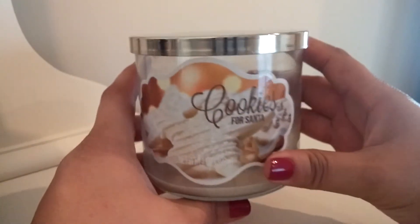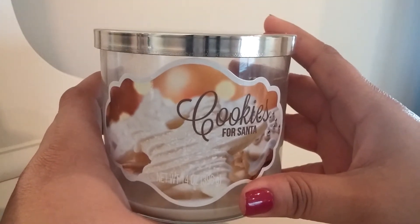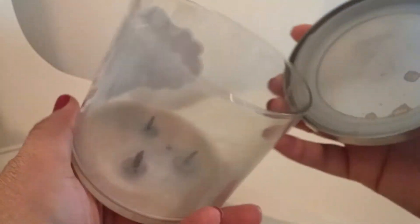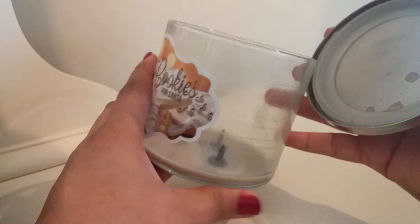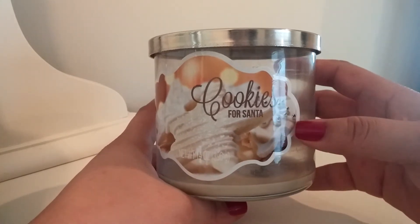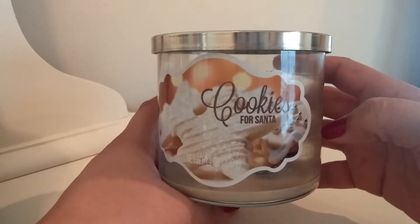This first one here is a candle from Walmart. I bought this back during the holiday season — this is Cookies for Santa. The scent description on here is buttery shortbread sugar. This candle burned completely down to the bottom. Did get a little bit of residue, a little bit of soot which kind of makes it look pretty gross. But this was a nice candle, just kind of a generic vanilla scent. I remember describing it as like vanilla ice cream when I bought it, but when it melted it just smelled like a pretty basic vanilla candle. It wasn't super strong, so it wouldn't be a repurchase for me.